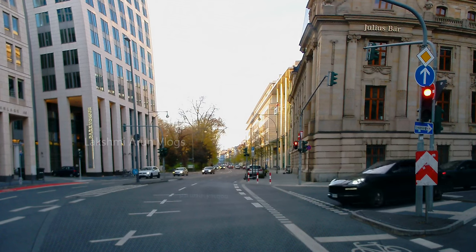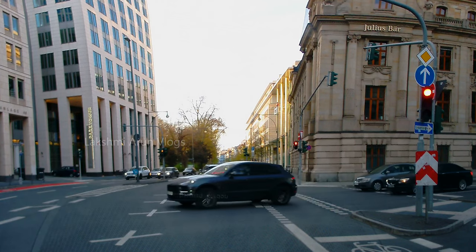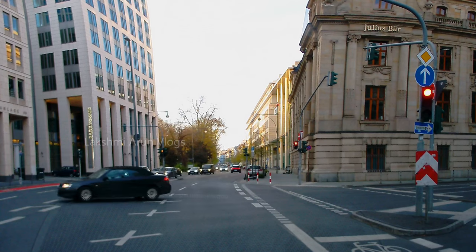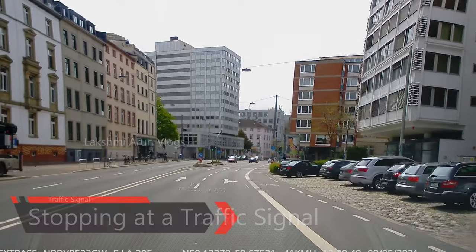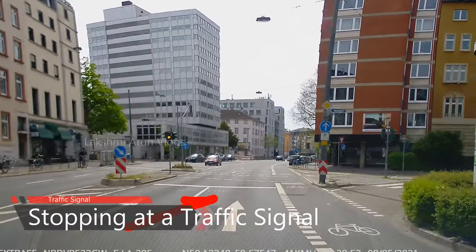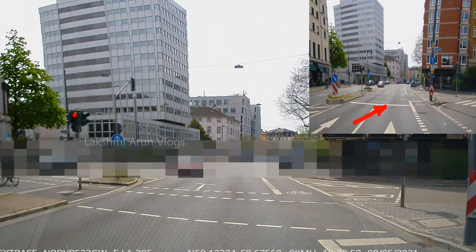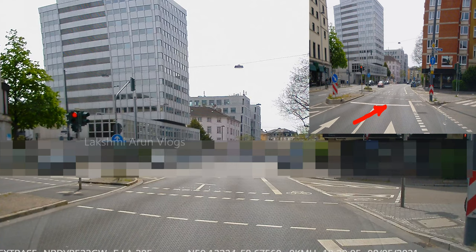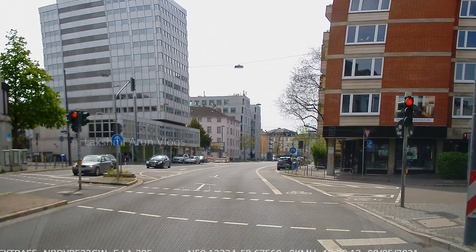Always keep an eye on the traffic signal. In this scenario you can see the traffic signal was changing to yellow — in this case you should not accelerate because you have enough distance to stop. If your vehicle is very close to the traffic signal you can pass, but if you have enough distance you should stop. Normally there will be a big white line in front of the traffic signal and you should stop just before that line — you are not allowed to cross it.